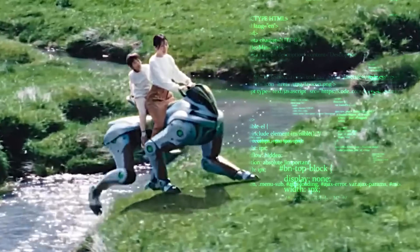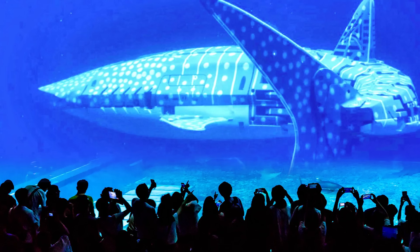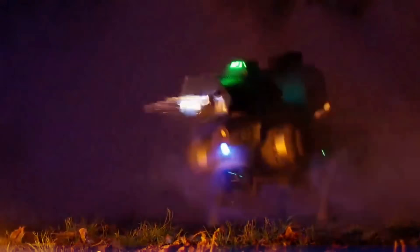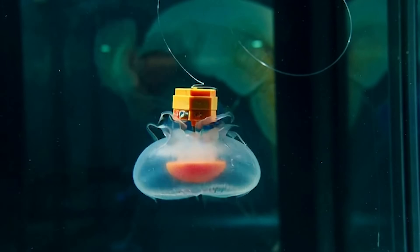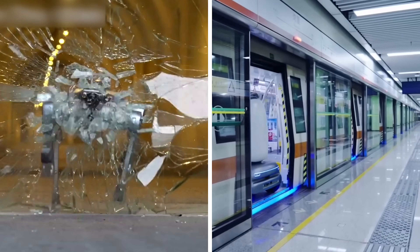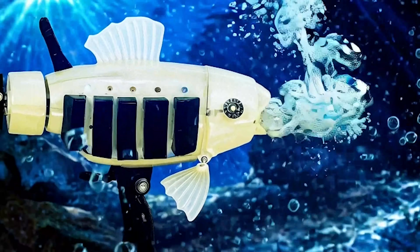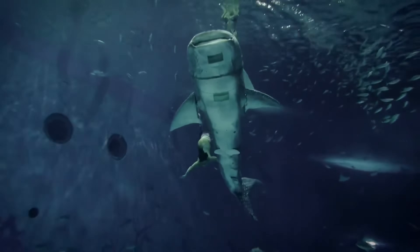They look alive but they think in code. The sea blinks, a park breathes, and a skyline whispers as machines wear the shapes of animals and move with startling grace. Today we meet 12 creations that turn biology into blueprint and intelligence into motion. Keep watching — each scene opens a door and the next one opens even wider, until the city itself feels like a living lab with a heartbeat.